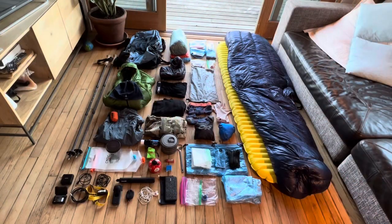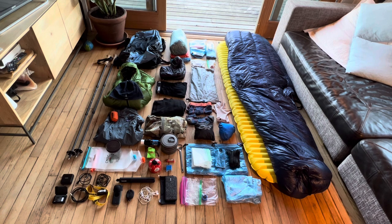Look at all that stuff — that's a lot of gear! But this is everything that I'll need to sleep, to cook, to entertain myself, to take pictures, from the desert to the mountains. This is everything I'll need to hike 2,650 miles, minus food and water.